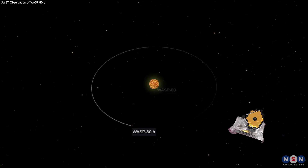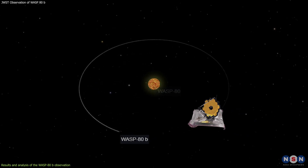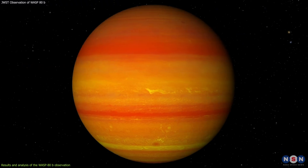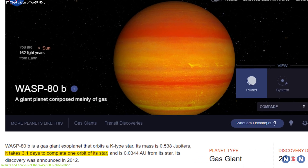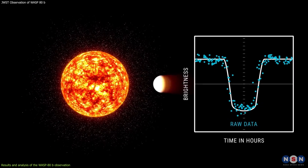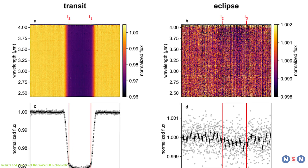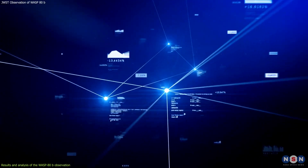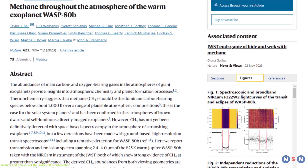The WASP-80b system was observed by Webb recently using the NIRSpec prism mode. The observation lasted for about 10 hours and covered one full orbital period of the planet, which is about 3.07 days. It included two transits and two occultations of the planet, which allowed Webb to measure both the transit and the secondary eclipse spectra. The data were processed and analyzed by the research team, who released some preliminary results and images on their website.